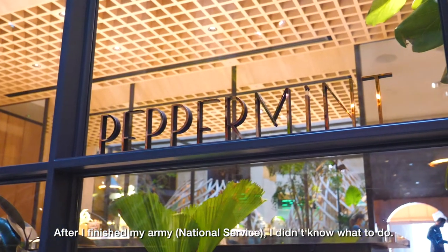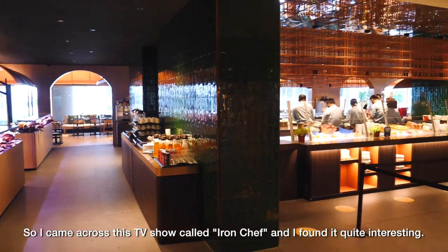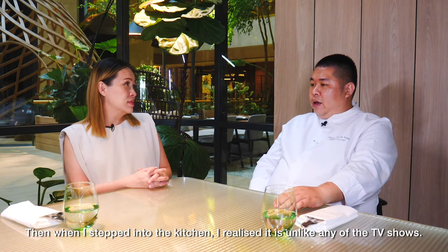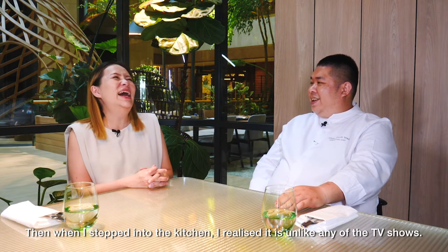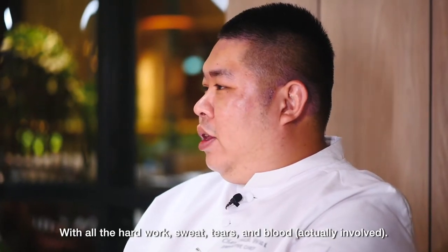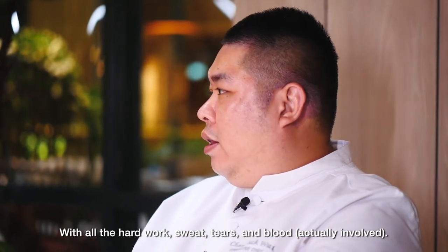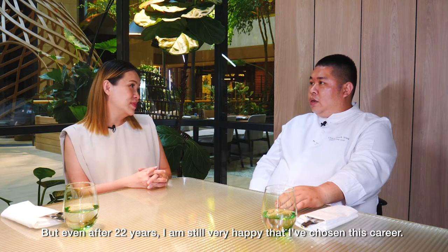After I finished my army, I didn't know what to do. I came across this TV show called Iron Chef and found it quite interesting, so I stepped into the kitchen. I realized it's not like what the TV show is like — with all the hard work, sweat, tears, and blood. But after 20, 22 years, I'm still very happy that I chose this career.